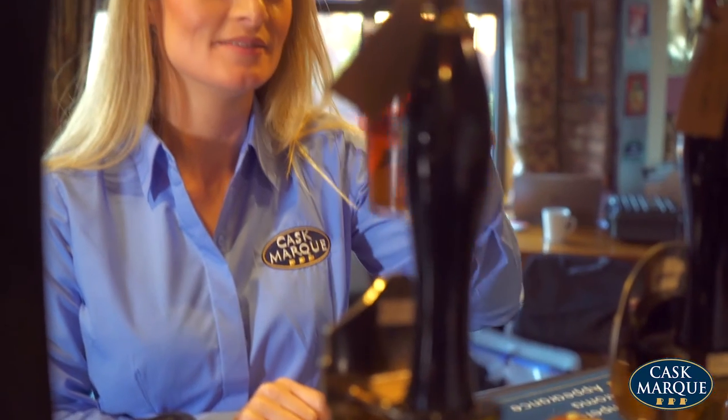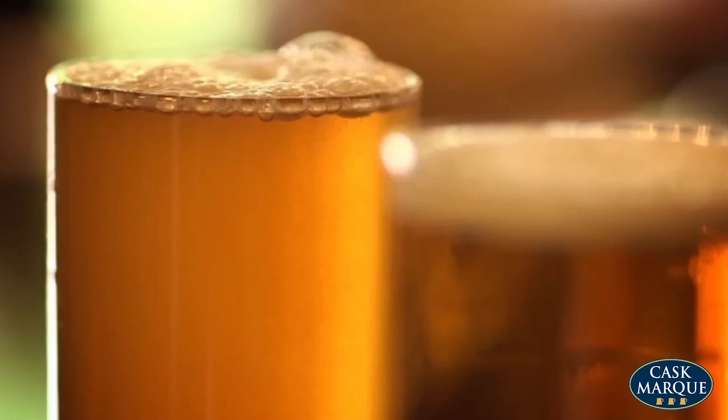We check for clarity — the beer should be sparkling bright. If so, it scores the maximum five points. Points are deducted the more hazy the beer is. Cloudy beer is a fail.